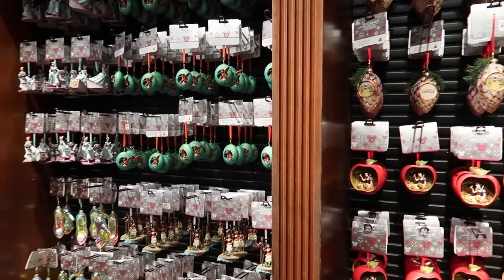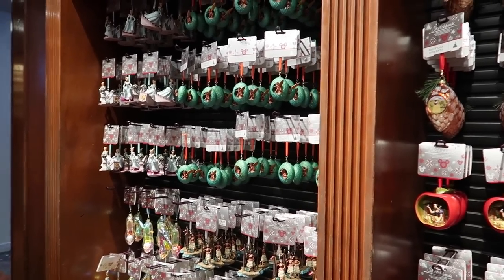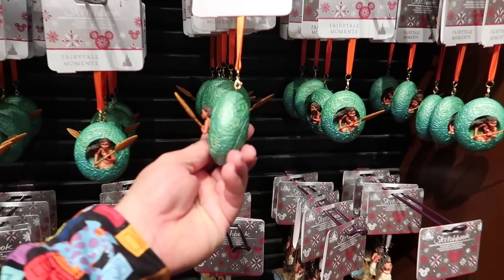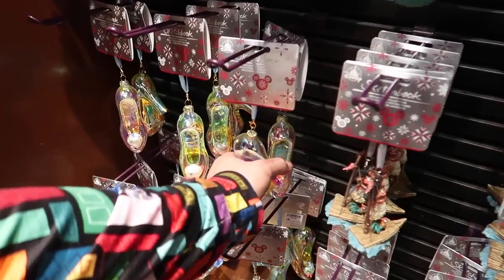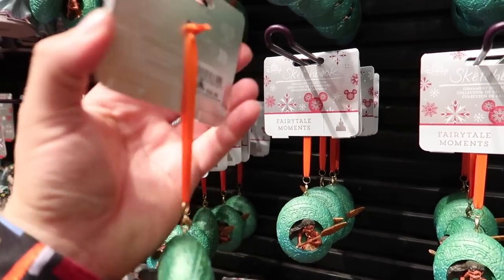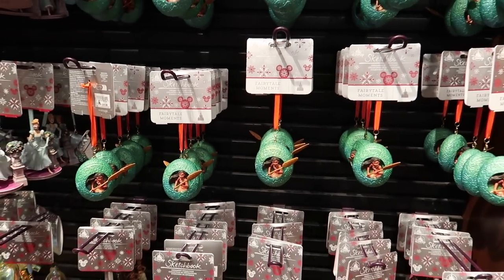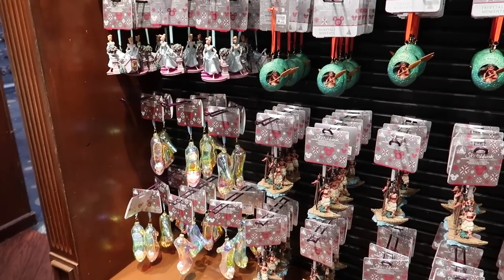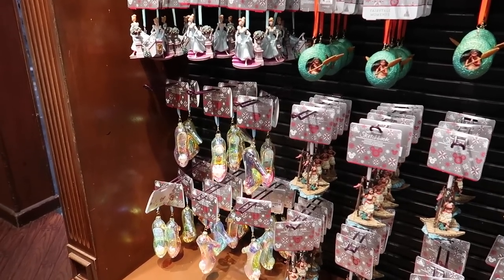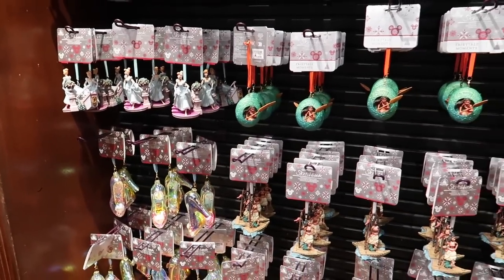My mom used to shop for Christmas ornaments all year round — I used to ask why we were buying Christmas stuff in July, but she had the right idea. They've got plenty to choose from in here — a lot of Moana ornaments. I actually like the Moana ones; this one's cool because it's popping out a little bit. And the glass slipper — very fancy. But these are expensive and I'm afraid they break easily. $26.99 — that's almost $30 for one ornament. We used to have to wrap them in newspapers so they wouldn't break. Now I know why.